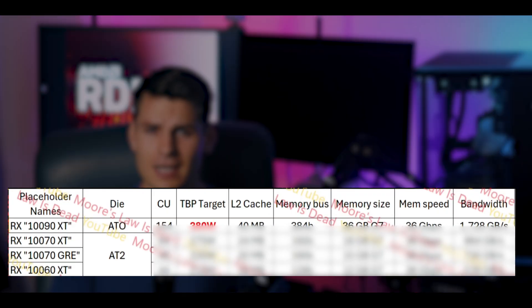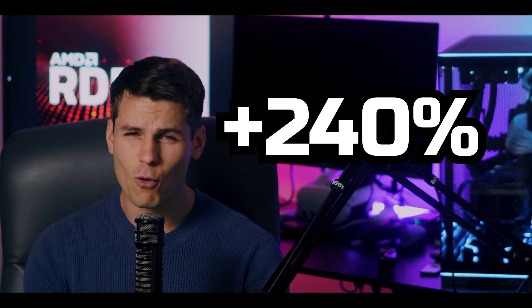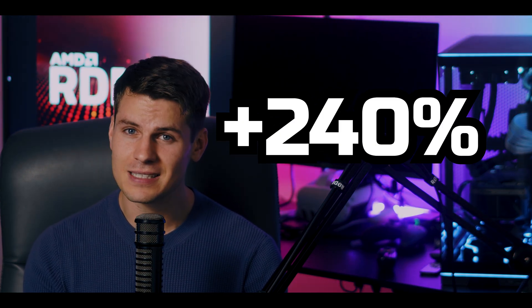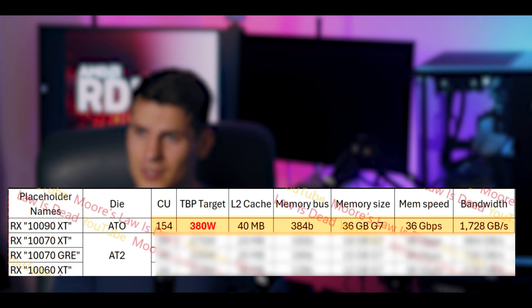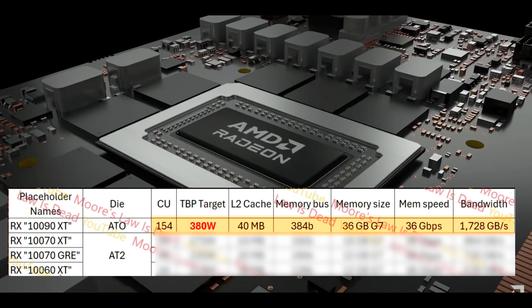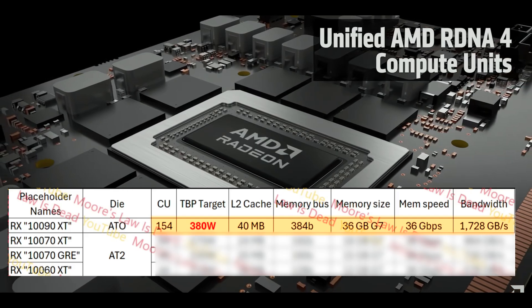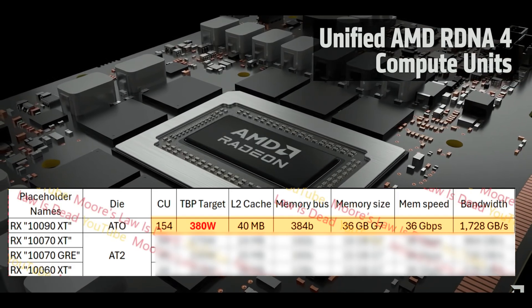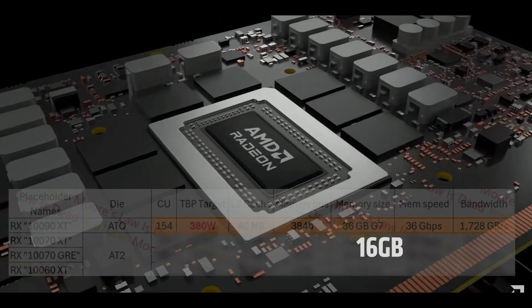Moore's Law is Dead leaked that the 190 XT is going to have 154 compute units — a huge number, actually 240% more than the 9070 XT. Not only that, he thinks there's going to be a 10% IPC gain across all those compute units. It's going to have a 380-watt TDP, which is a significant amount of power, but compared to other high-end cards like the 5090 it's actually mid-range when it comes to power.